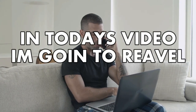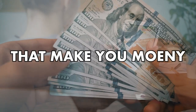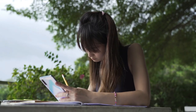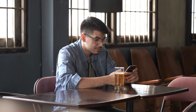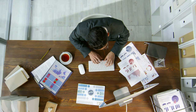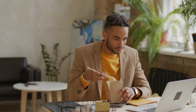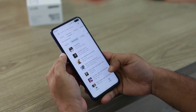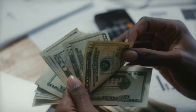In today's video, I'm going to reveal five of the best apps that make you money for using your phone. Some of these apps are going to pay you to complete simple tasks, while others are literally going to pay you to do nothing. You don't need any prior knowledge or experience to get started, so just follow along this video. Try every app I'm going to show you to see which one makes you the most money.